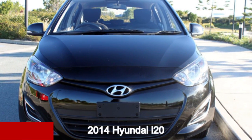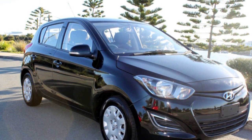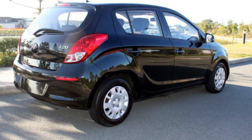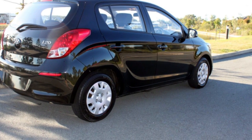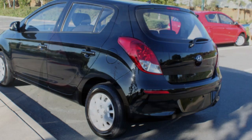Check out this 2014 Hyundai i20. This i20 has an efficient 1.4 litre engine and a smooth shifting automatic transmission. The attractive black exterior is complemented by its stylish interior.